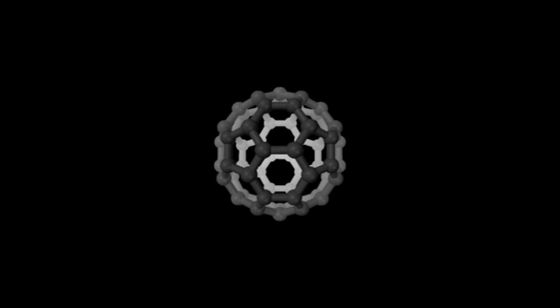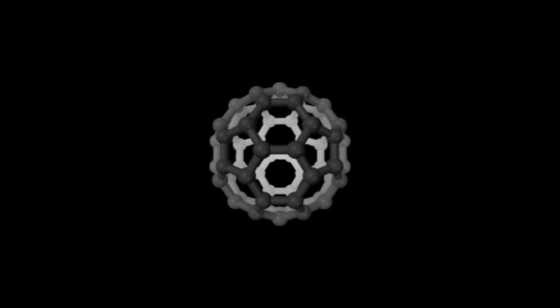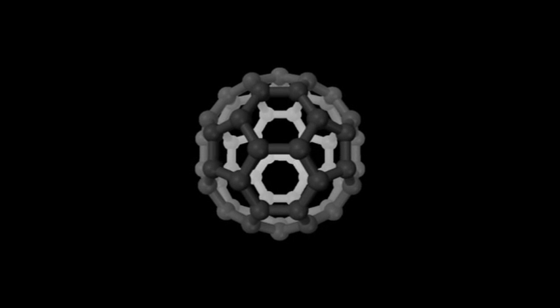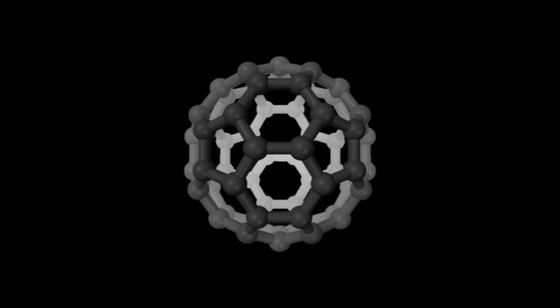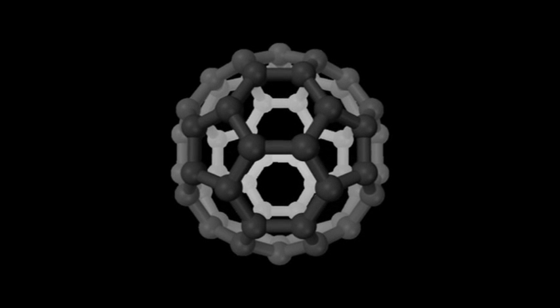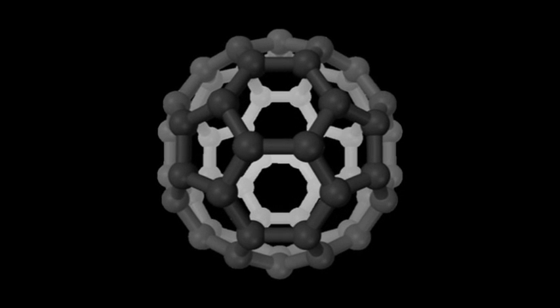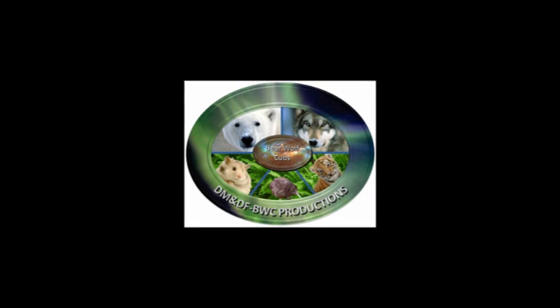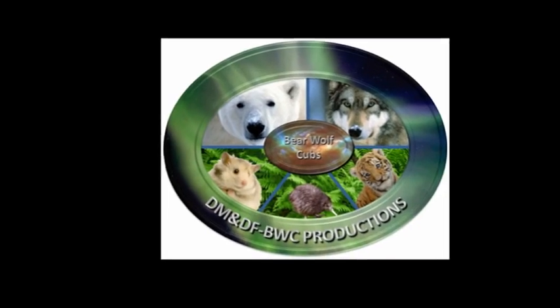The answer to today's trivia question is Buckminster Fullerene — the discovery that led to the Nobel Prize. It is a molecule made up of 60 carbon atoms in the form of a series of hexagons. It was named after Buckminster Fuller, who was the inventor of the geodesic dome. So that's it for today. Keep safe. Bye for now.